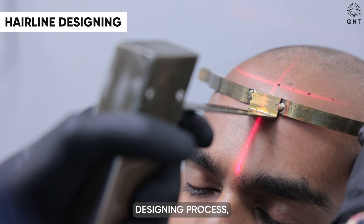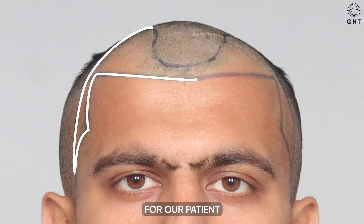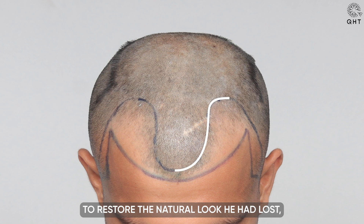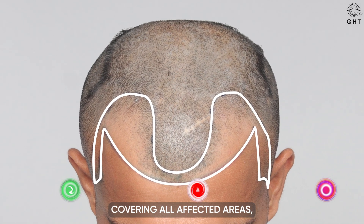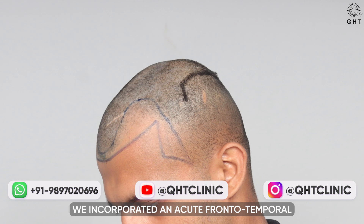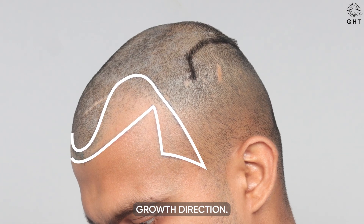In our careful hairline designing process, we crafted a perfect U-shaped hairline for our patient, precisely seven centimeters from the glabella point. This design was tailored to restore the natural look he had lost, covering all affected areas including the frontal head, mid scalp, and temples. We incorporated an acute frontotemporal angle, vital for replicating the natural hair growth direction.